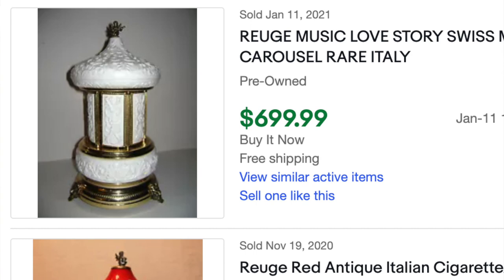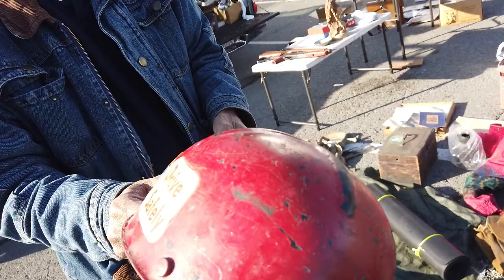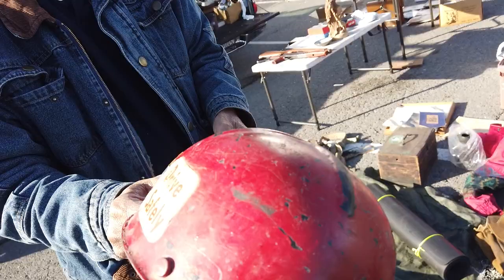The ones that are going to be a little bit more valuable are the Italian ones — when you see them they're definitely a little bit more elaborate and over the top.